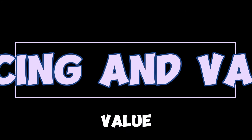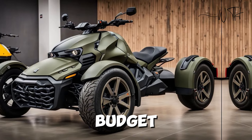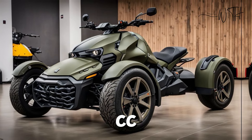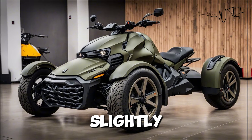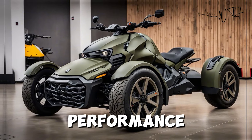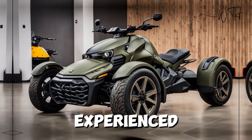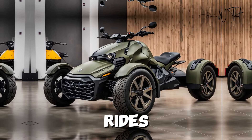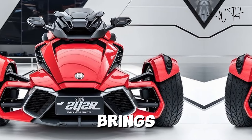Starting at approximately $9,000, the 2025 Ryker provides a budget-friendly entry into the world of three-wheelers. The higher-powered 900cc model comes in at around $11,500, with the Rally Edition costing slightly more. The Ryker's competitive pricing, combined with its performance, durability, and extensive customization, offers excellent value for both new and experienced riders.